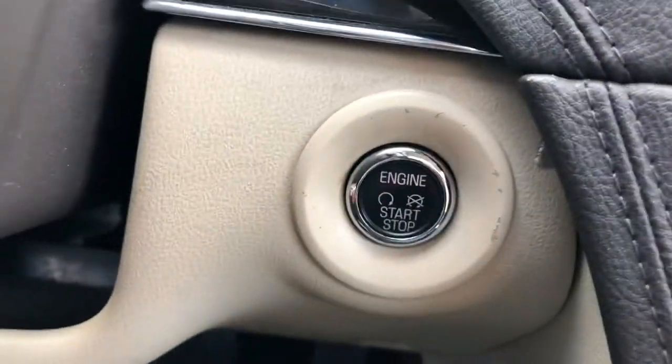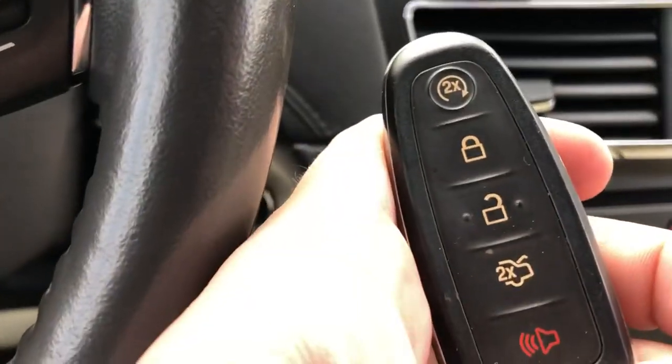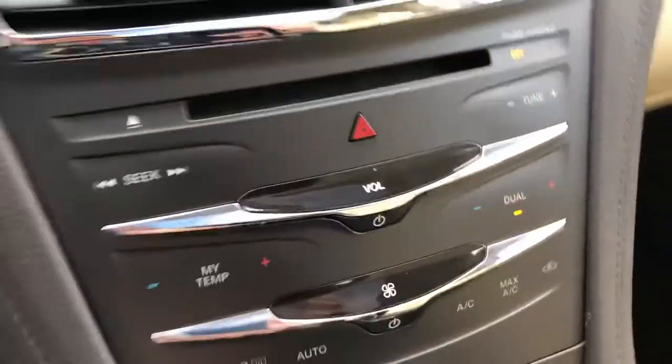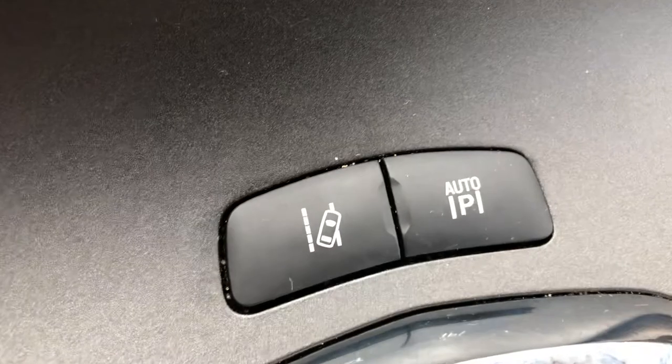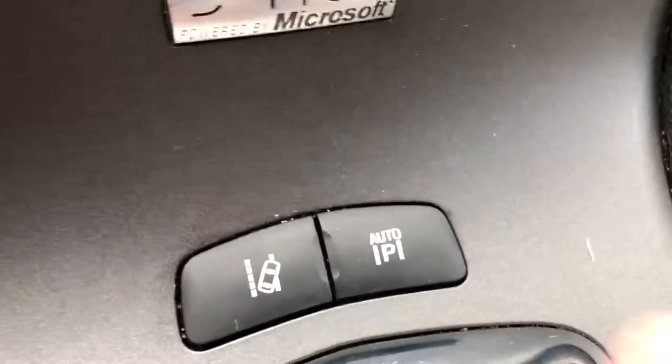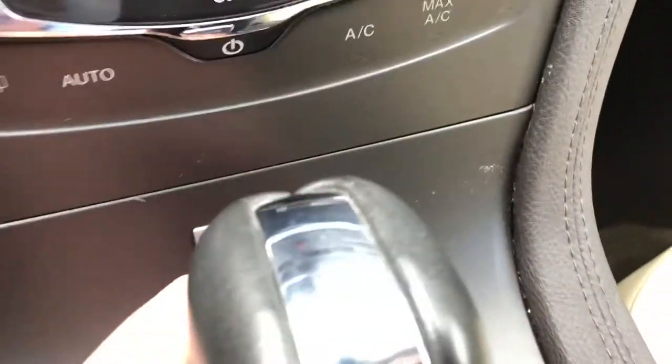It's dual zone climate control. There's push button start — as long as you have the key, you can remote start, push the button, and off you go. Down here you also have the ability to turn off the lane keeper if you don't like it, and the auto park button. Press it and it will start scanning for a parallel parking spot and take over the parking for you.